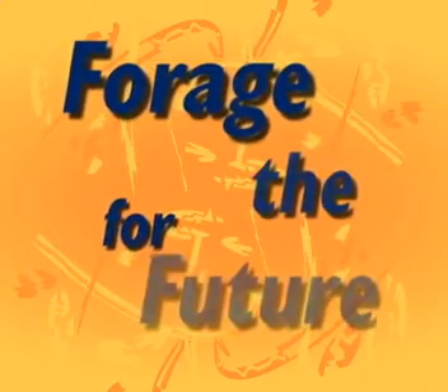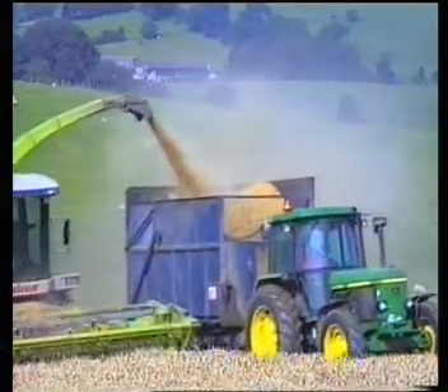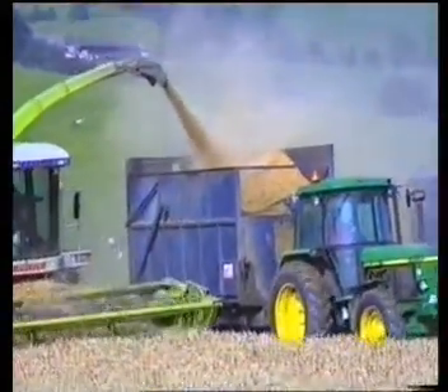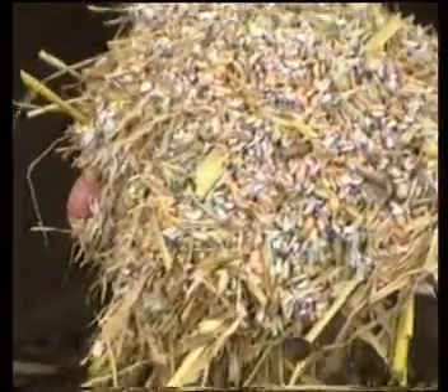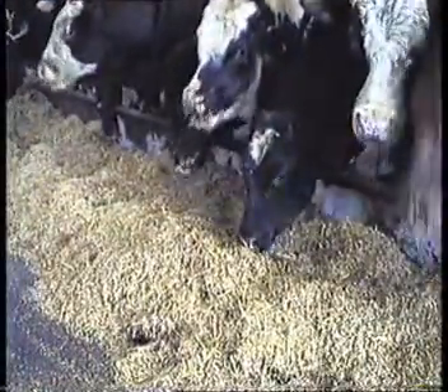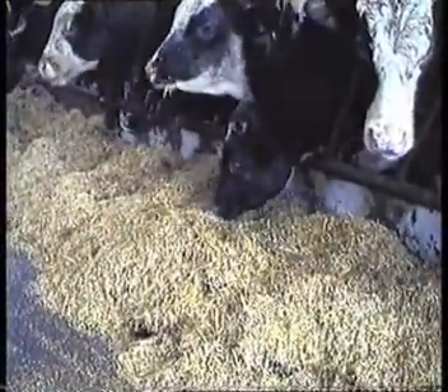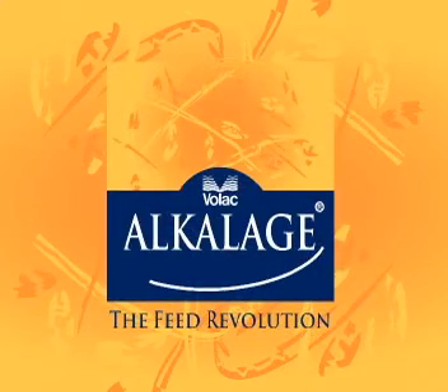Volac now introduces the next feed revolution that's set to change conventional livestock feeding as we know it. A system of preserving mature cereals grown on the farm and therefore fully traceable. A system that consistently produces high energy, zero effluent, cost effective natural forages that complement existing farm feedstuffs — a forage system eminently capable of supporting the genetic potential of modern livestock. This feed revolution is the Volac Alcalage system.